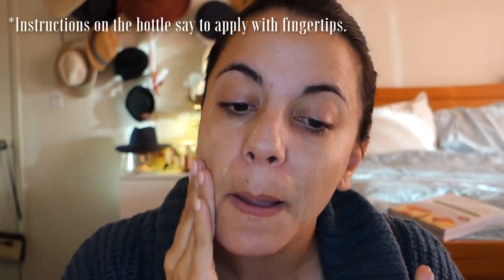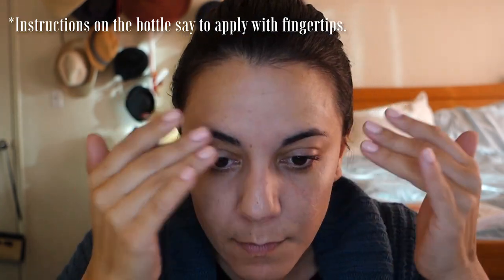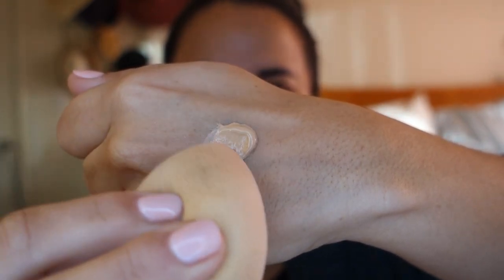So I'm going to start with the Complexion Rescue Tinted Hydrating Cream Gel. I'm assuming this is kind of like a BB cream. It's just a nice light coverage — it says buildable, but I don't think I would ever expect anything too crazy out of this. I'm going to try it with my beauty blender too and see how it reacts to that.